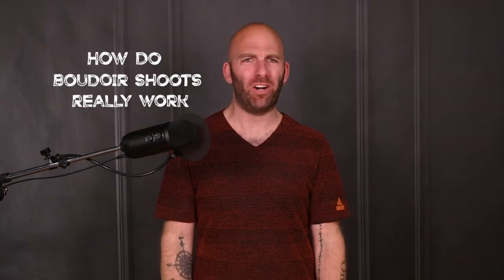How do boudoir shoots really work? Whether you're a photographer or you are looking to be photographed, you might be really unsure about how boudoir shoots work. It can feel really overwhelming to guess what is supposed to happen at one of these shoots. I'm going to break down the five parts to a photo shoot and take away some of this mystery. And the fifth point is what turns all of this up to 11, so do not check out early.